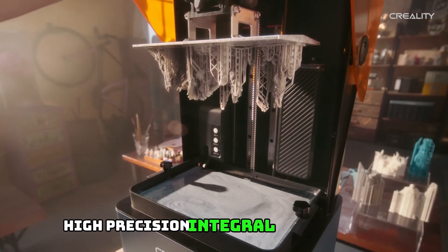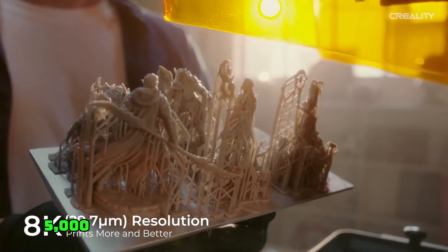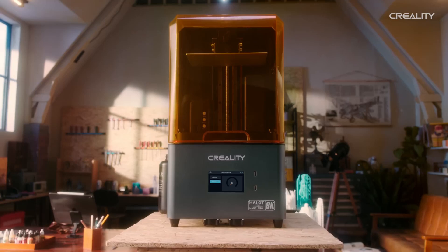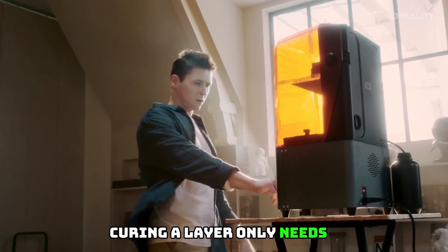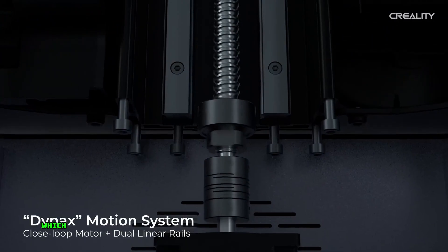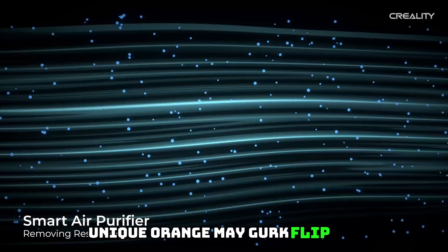High Precision Integral Light Source: Creality Halot Mage Resin 3D Printer's self-developed integrated light source delivers 5000+ mW/cm² light intensity, ensuring uniform light intensity distribution across the entire screen. Curing a layer only needs 1 to 5 seconds with standard 405nm resin, which can significantly improve printing efficiency while maximizing model detail.